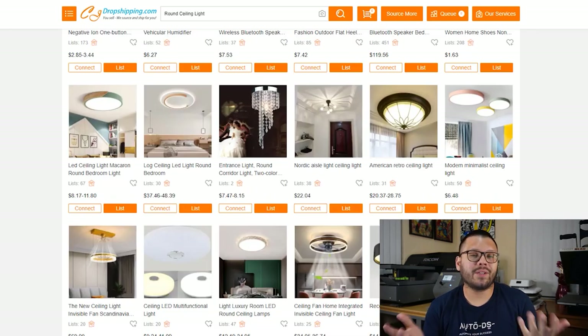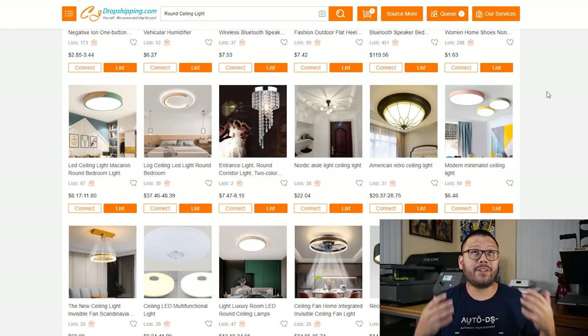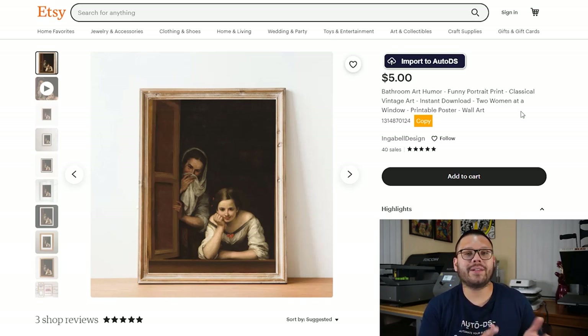Next up in the home decor niche, we have round ceiling lights — sometimes just the light by itself, or some that come with a fan. There are tons of styles ranging from a basic light to a very fancy chandelier-looking one. Next up, we have funny bathroom prints — a hilarious example is two people watching you in the bathroom. People love art like this because it brings a sense of joy and makes people laugh, whether hung in a bathroom or anywhere in the house.